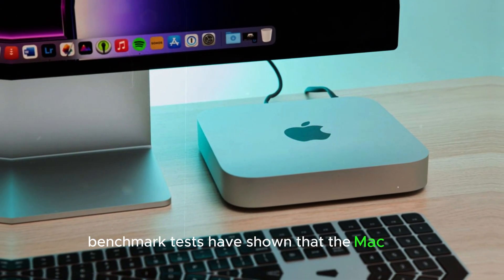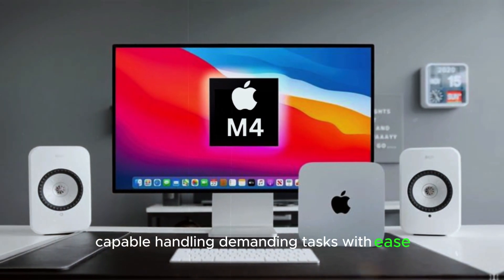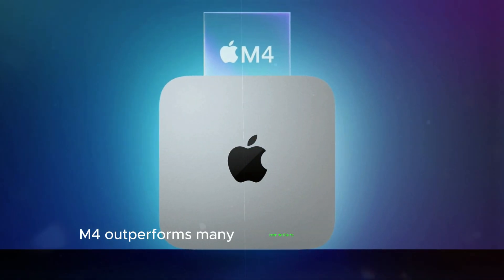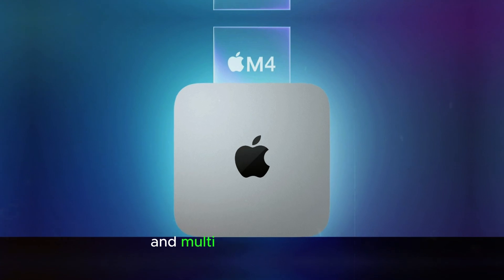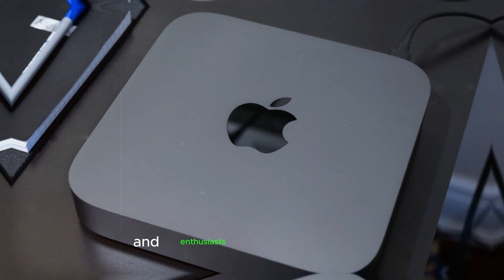Benchmark tests have shown that the Mac Mini M4 is a powerful machine capable of handling demanding tasks with ease. Whether you're into video editing, 3D rendering, or gaming, the Mac Mini M4 outperforms many competitors in both single-threaded and multi-threaded scenarios. This makes it an excellent choice for professionals and enthusiasts alike.